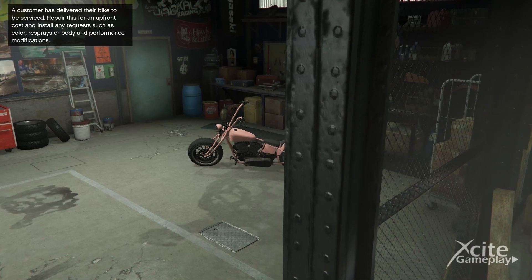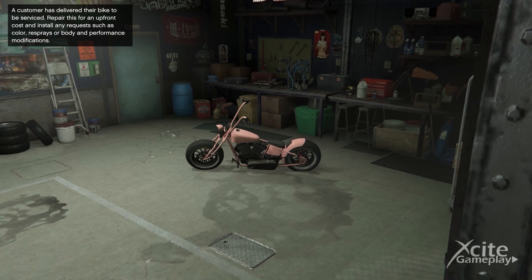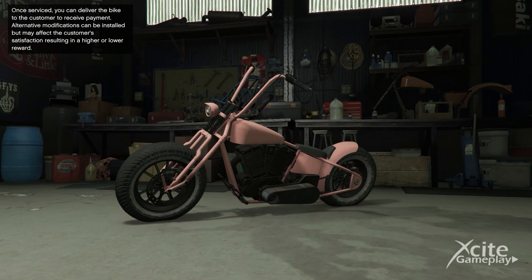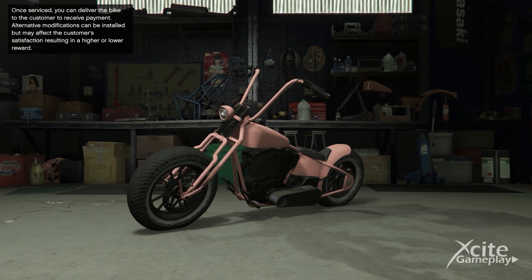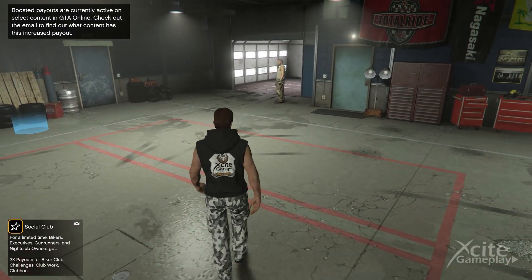A customer has delivered their bike to be serviced. Repair this for an upfront cost and install any requests such as color resprays or body and performance modifications. Once serviced, you can deliver the bike to the customer to receive payment. Alternative modifications can be installed but may affect customer satisfaction, resulting in a higher or lower reward.